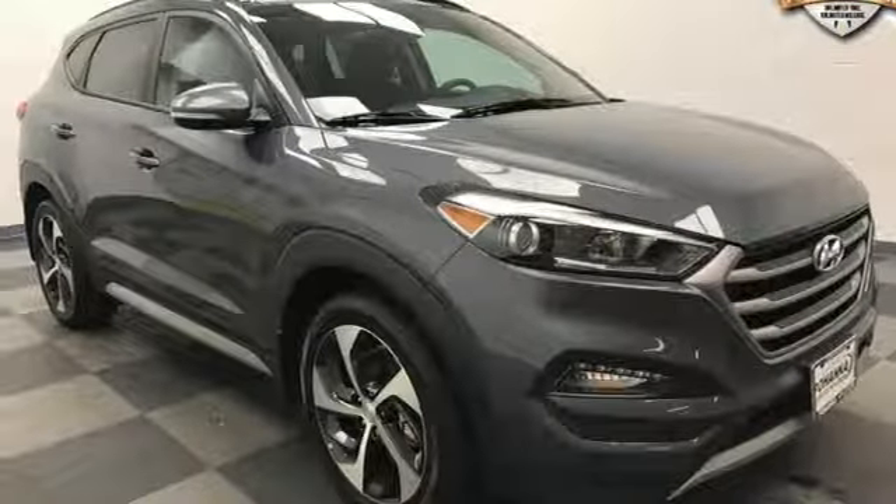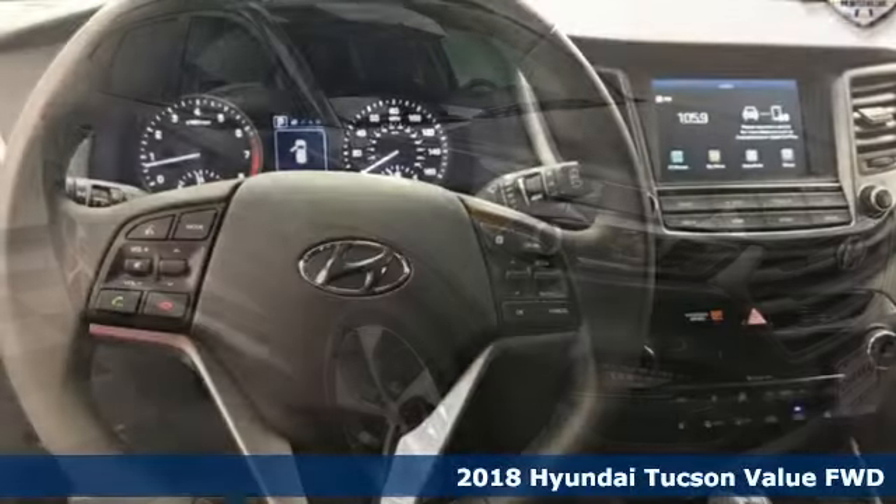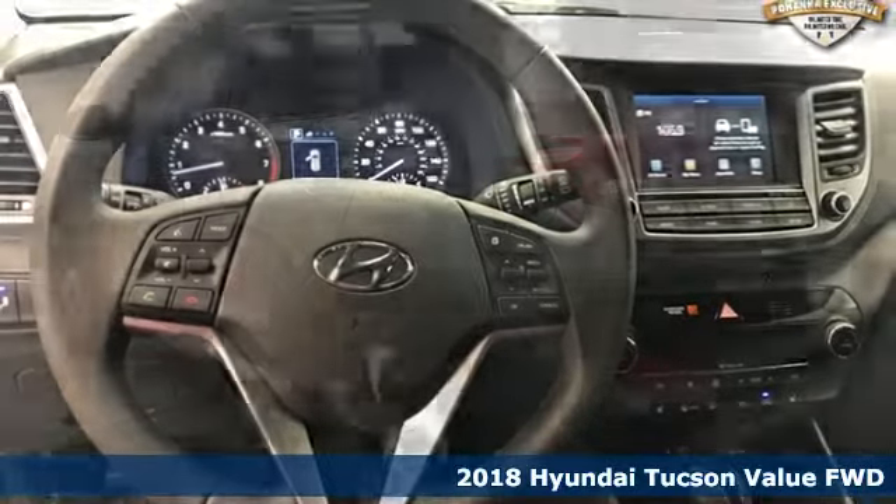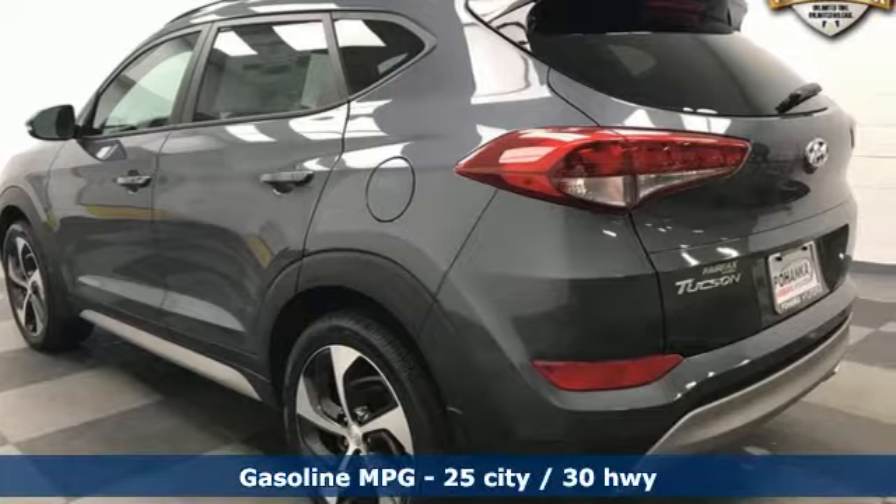It's a new 2018 Hyundai Tucson, built with an eye toward fuel economy and a right foot toward performance. And with features like these, every drive is a pleasure.